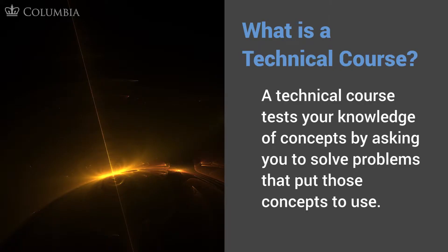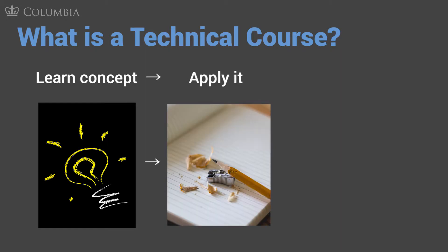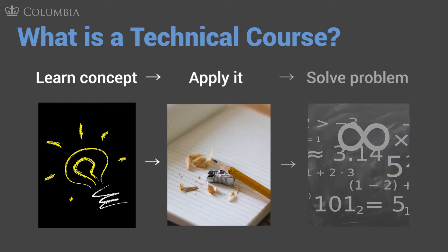A technical course is simply this: it's a course that tests your knowledge of concepts and ideas by requiring you to solve problems that put those concepts and ideas into action. You learn a concept and then you have to apply that concept in order to solve a problem.